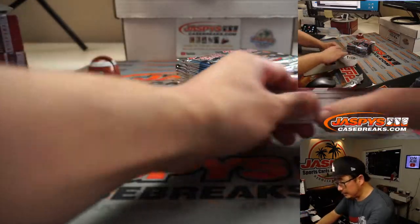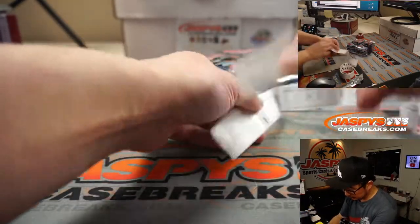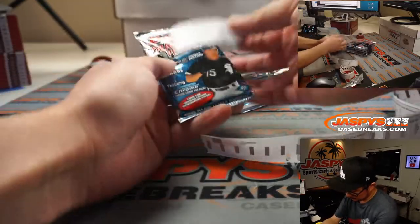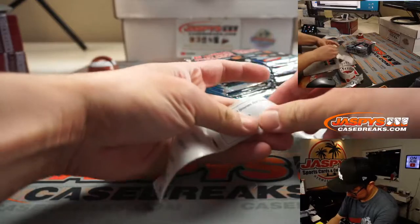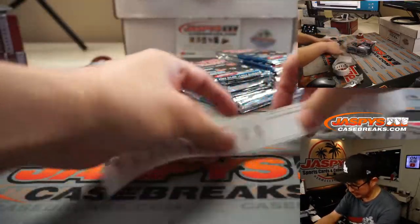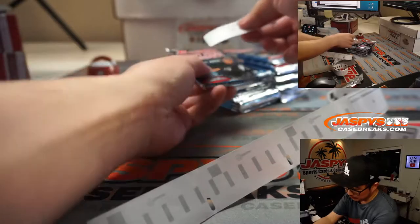Let's number all of these packs. Obviously, if you're rewatching this video, you can fast forward through this part.